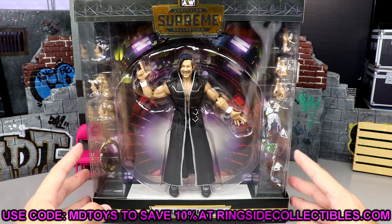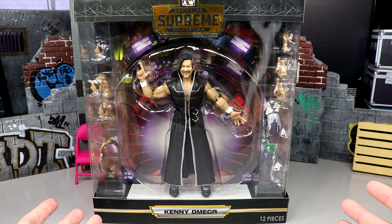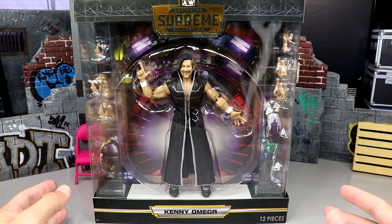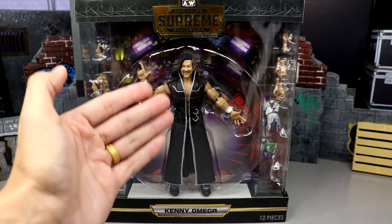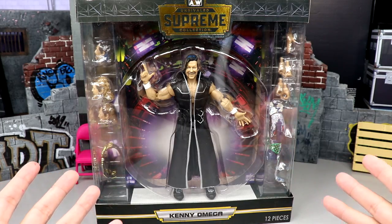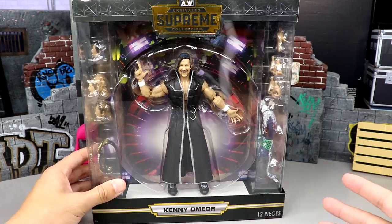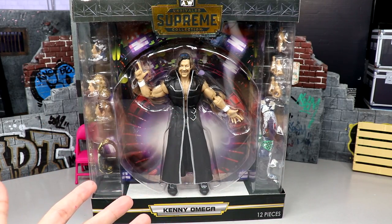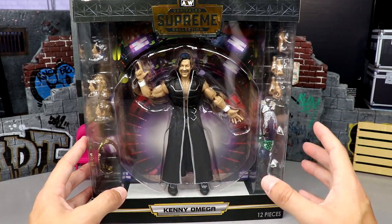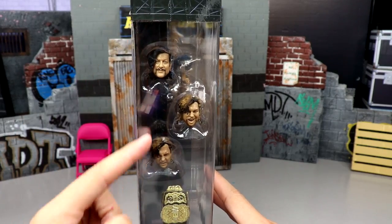If you'd like to grab one, go over there and use promo code MDToys to save yourselves 10%. Here is the Supreme Collection Kenny Omega — looking very good. The packaging is massive, it looks beautiful, and they've got to compete with Mattel's WWE Ultimates somehow. AEW came with everything in this Supreme line, and the Kenny Omega name is front and center. As far as presentation, this figure rules — it looks immaculate.